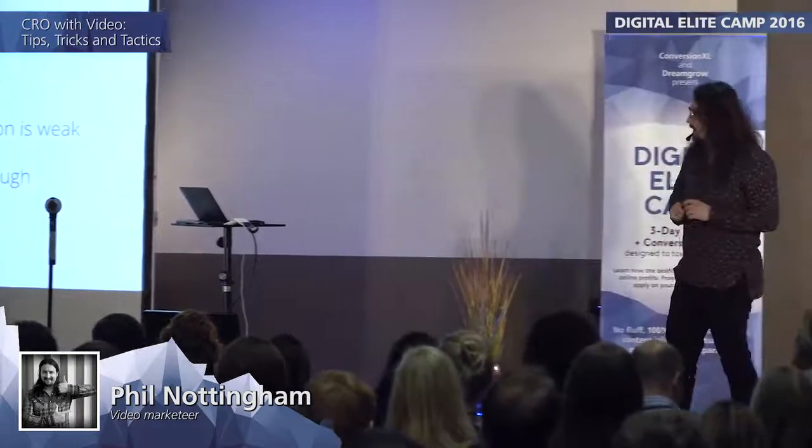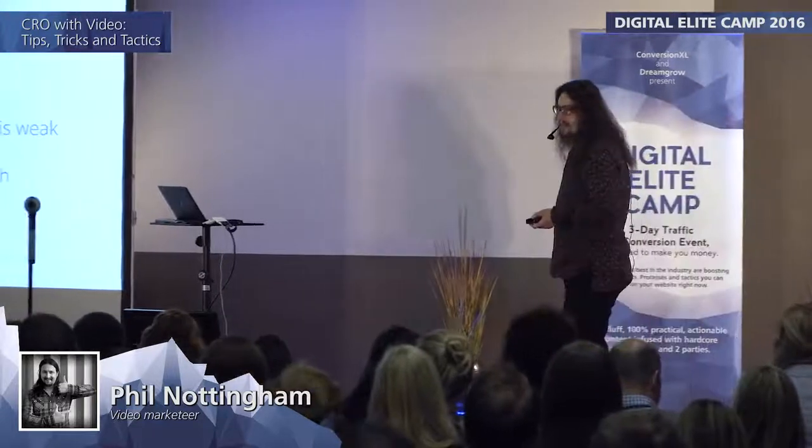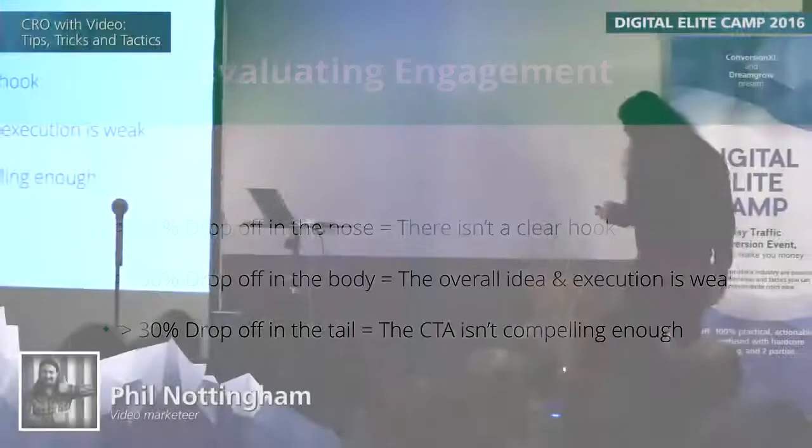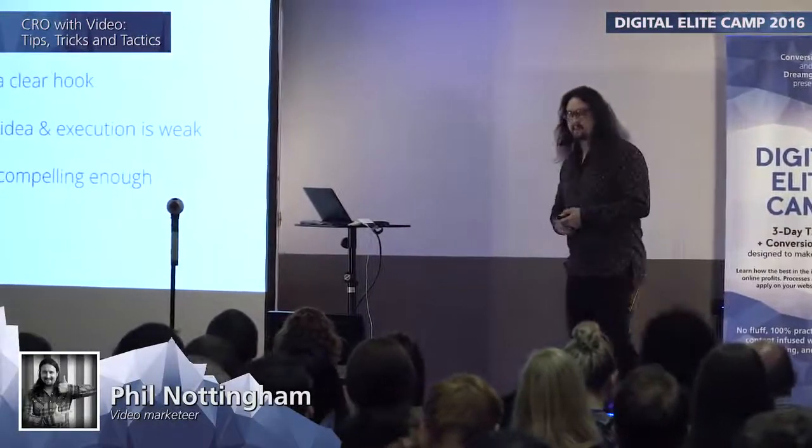When evaluating engagement overall, here are rules of thumb you can take to your clients. If you see greater than 30% drop-off in the nose, it's probably because there isn't a clear hook. If you see greater than 50% drop-off in the body, that just means your content isn't good enough and you should create something else. And if you see greater than 30% drop-off in the tail, that's because you haven't got a compelling call to action or engaging ending.